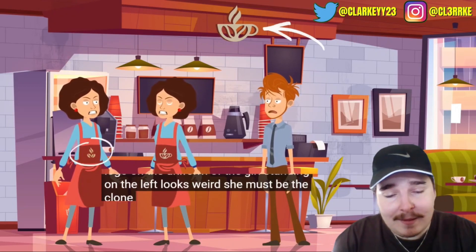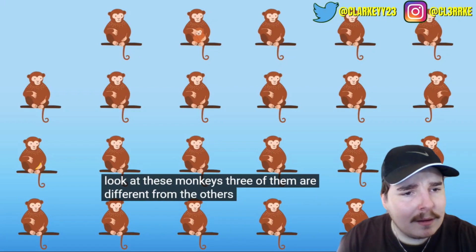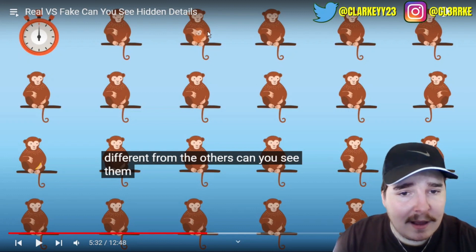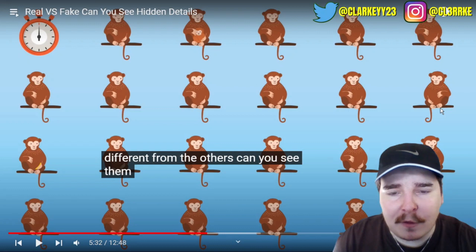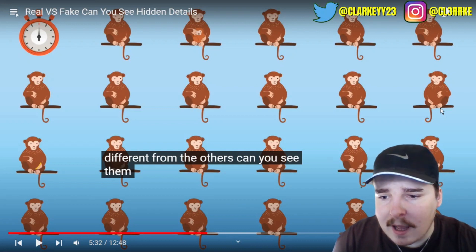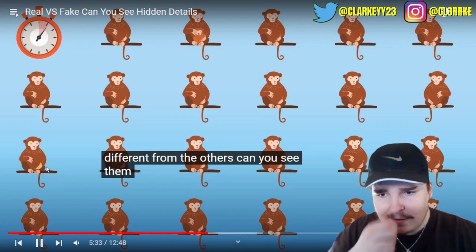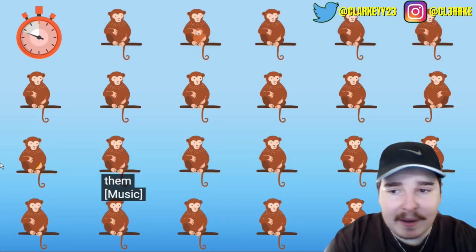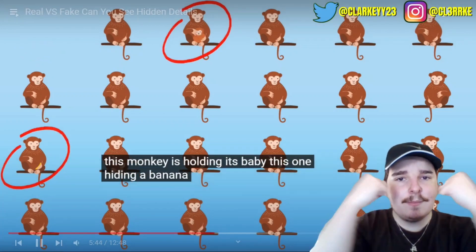Look at these monkeys - three of them are different from the others. Firstly, this one has a kid. This one is faced the wrong direction. And the third one has a banana. Got all three in like one second - banana, faced the wrong way, holding its baby, hiding a banana, and this monkey is looking in the opposite direction.